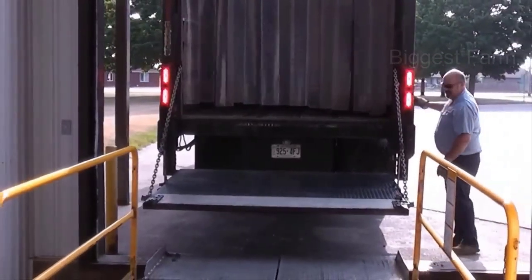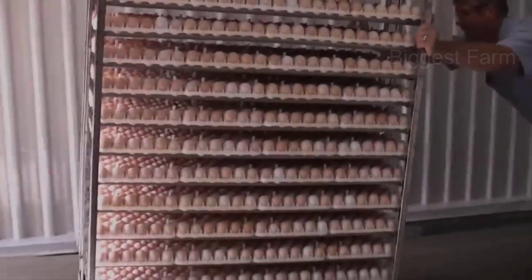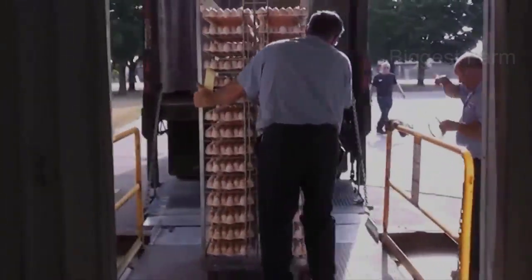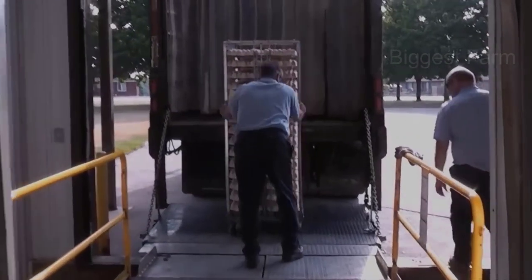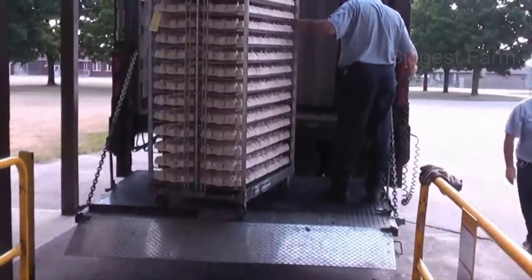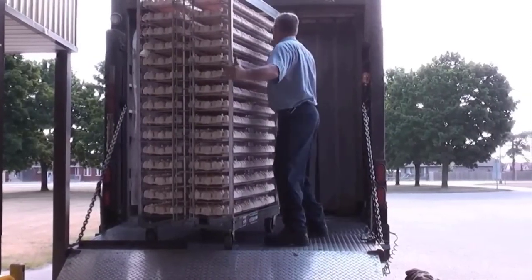Eggs will be placed in foam trays or plastic trays. When filled, they will not be bumped during transportation. Since eggs are very fragile, one has to be very gentle. Each tray has about 30 eggs, and a stack has 10 similar trays. Each truck transports millions of eggs.